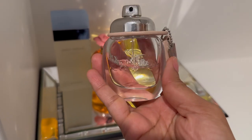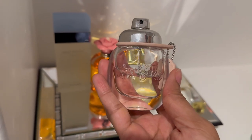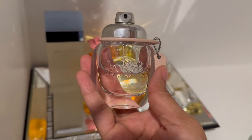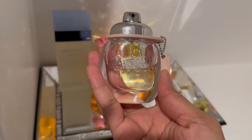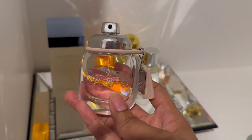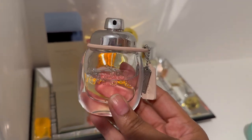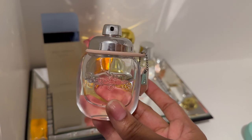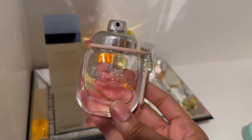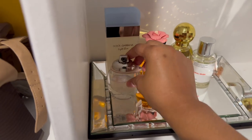Next we have Coach — I believe this is their signature, Coach Signature. This is a little bottle and I'm halfway done with it. I love this. It's a clean, fresh scent — this is also an eau de toilette version. Whenever I want to just smell clean and refreshed, I love this a lot, as you guys can see. So we're just going to add her here.